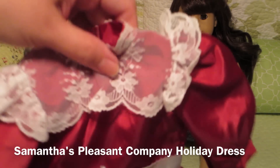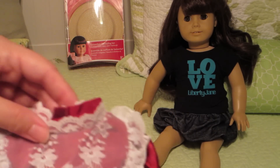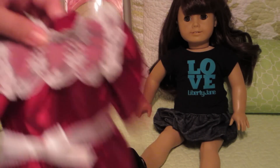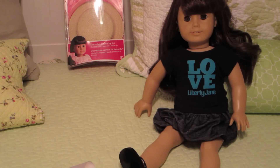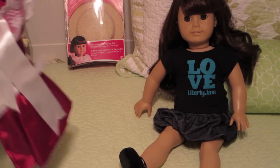The special one I'm sending her with is the Pleasant Company Christmas dress — Samantha's cranberry Christmas dress. It is retired, it is Pleasant Company, and it does fit her. If you want to dress her in classic Samantha with the original ribbon, I'm going to include that as well, so she can be historical or modern — you guys have options.